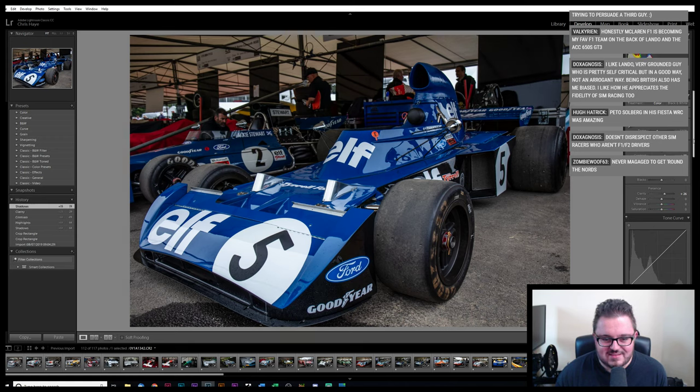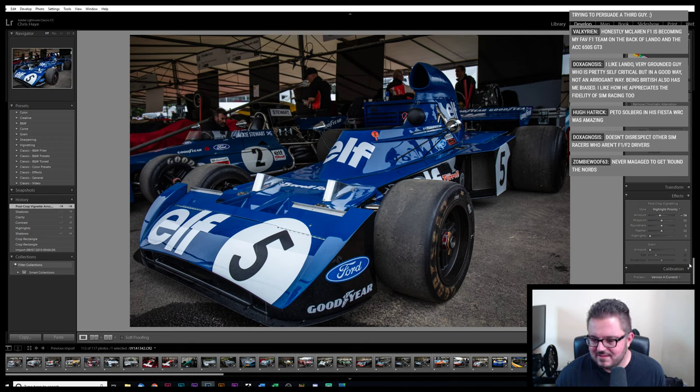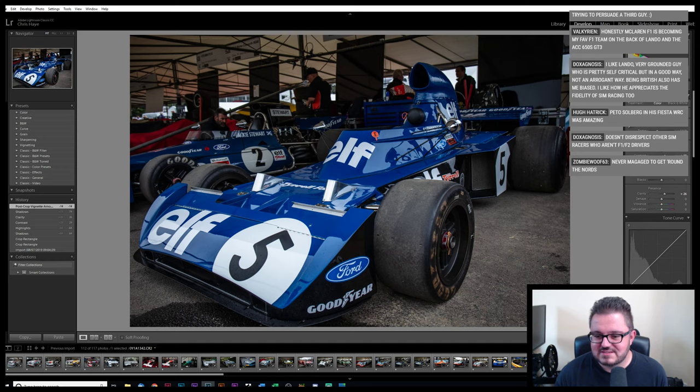Much easier to be a Tyrrell fan in the early seventies though. This is the '73 car I think — Tyrrell 006, I think. Obviously Jackie Stewart's, one of his championship winning cars. Because they had three of them there — well, there were only three championship winning cars, so that would make sense. It's mathematically consistent.